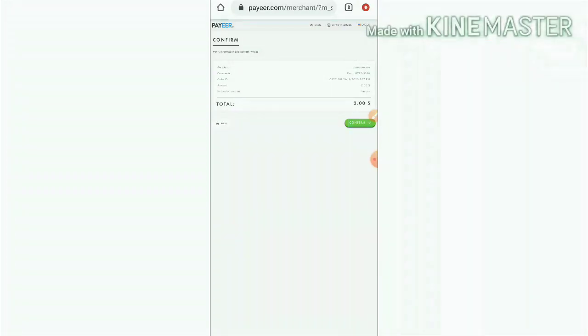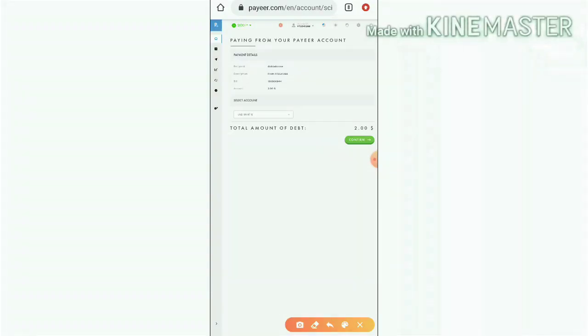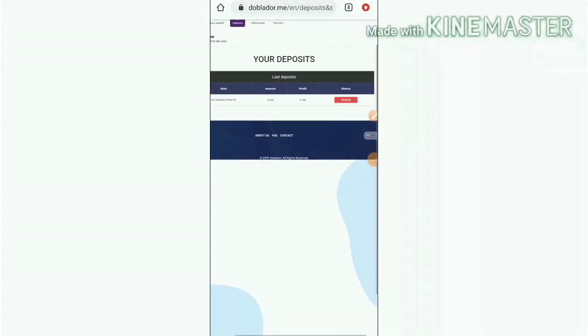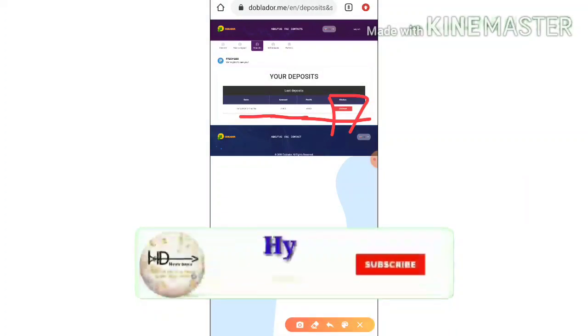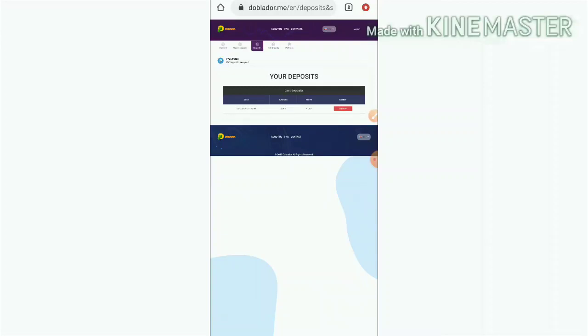It directed me to my Payeer wallet. I completed the procedures and resumed after a few minutes. I invested two dollars and within a second it was reflected in my account dashboard. After completing the 24-hour time period, I will receive four dollars.